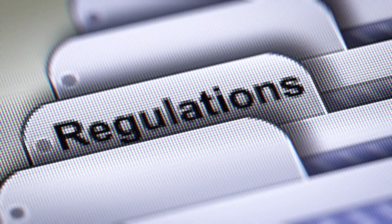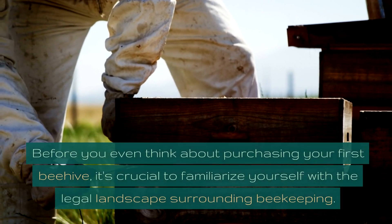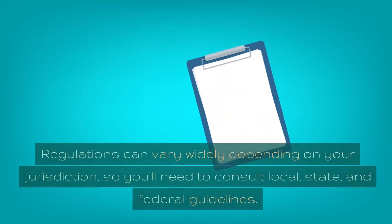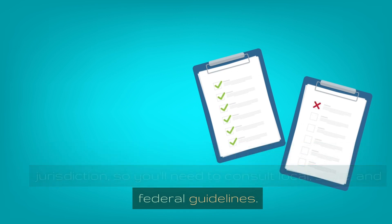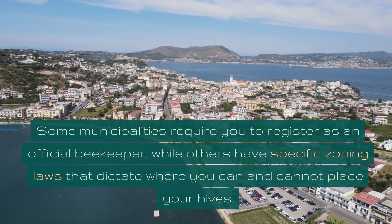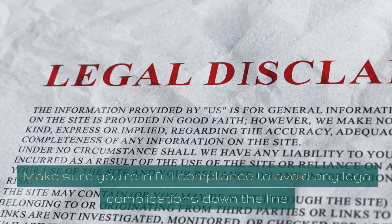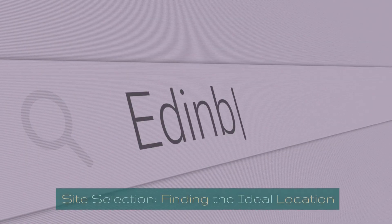Legal considerations and regulations. Before you even think about purchasing your first beehive, it's crucial to familiarize yourself with the legal landscape surrounding beekeeping. Regulations can vary widely depending on your jurisdiction, so you'll need to consult local, state, and federal guidelines. Some municipalities require you to register as an official beekeeper, while others have specific zoning laws that dictate where you can and cannot place your hives. Make sure you're in full compliance to avoid any legal complications down the line.